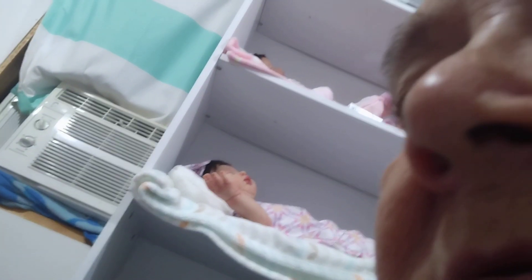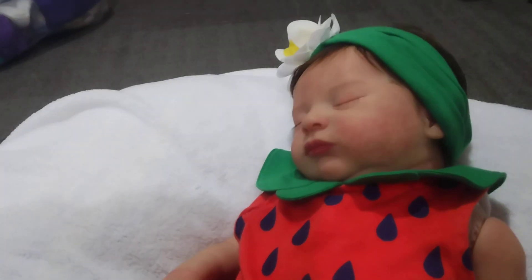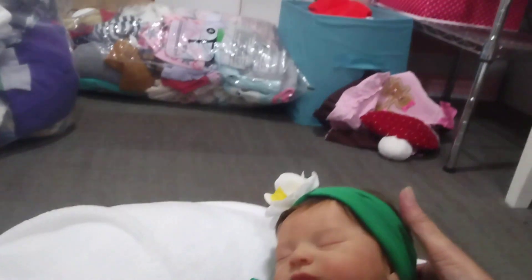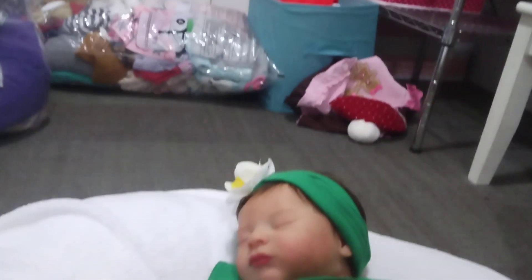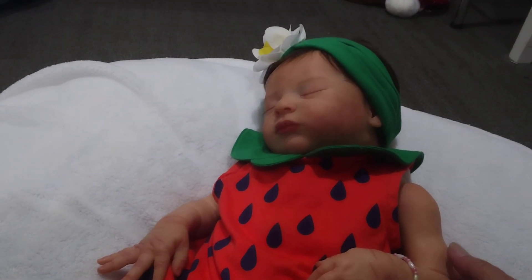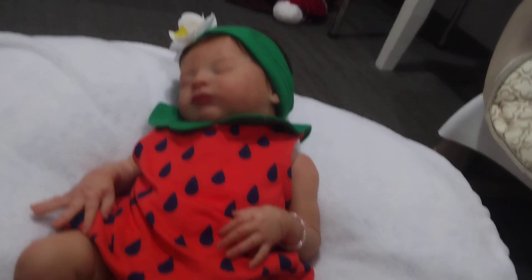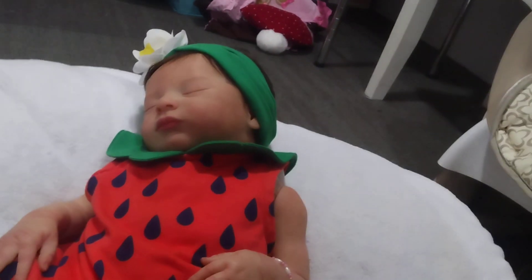Let me turn the camera around guys — you don't want to see me. It's not gonna turn around for me. There she is — I didn't mean to make y'all seasick, but there's my gorgeous Bonnie. Anyway guys, I appreciate you watching and maybe the next one will be better. Alright guys, thanks for watching, bye bye!